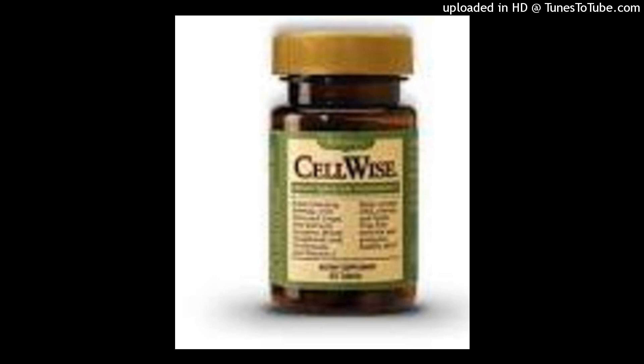Why is grape seed extract in CellWise and ProvexCV? Grape seed extract is an excellent antioxidant that gives support to the cells in the body. ProvexCV uses a highly specialized grape seed and skin product that has demonstrated heart health benefits. The grape seed extract used in CellWise is a more general broad-spectrum antioxidant.